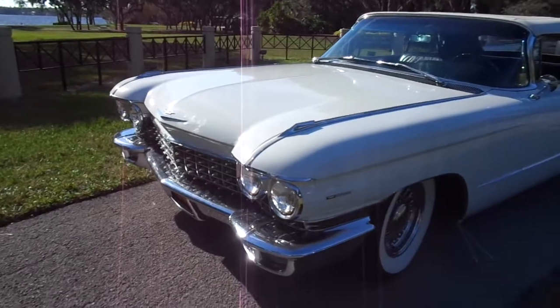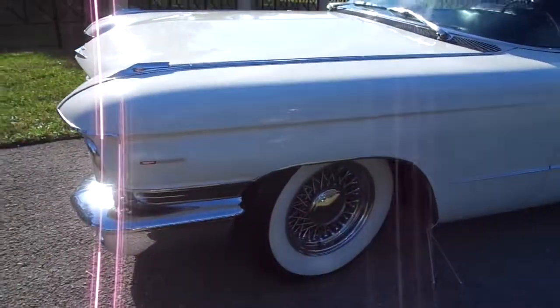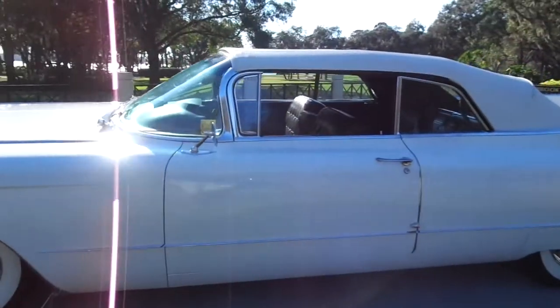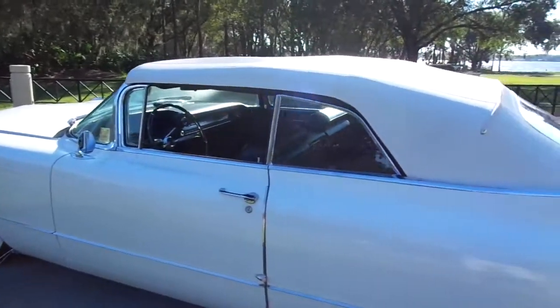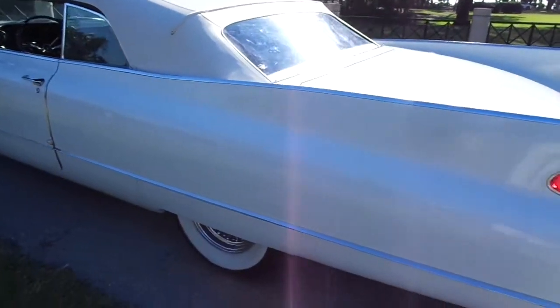Hello folks and welcome here again to Divine Fine Motors — you're not going to believe what we have here and what you've got the opportunity to purchase. Now those of you who know me know that I'm Jack, owner of Divine Fine Motors, and every now and then I have an absolute wonderful friend named Dana who is one of the premier Cadillac mechanics.